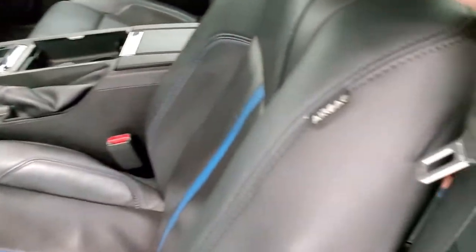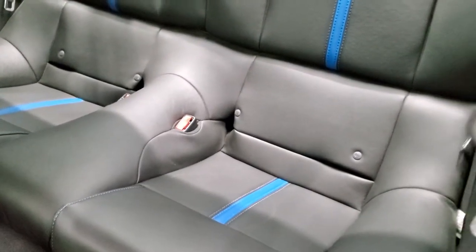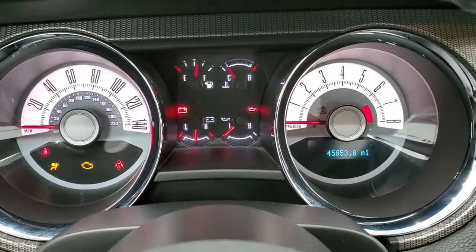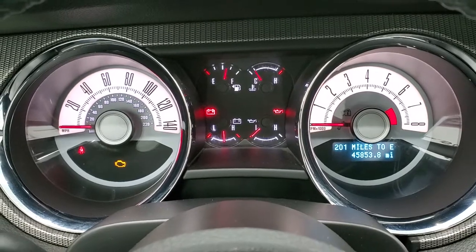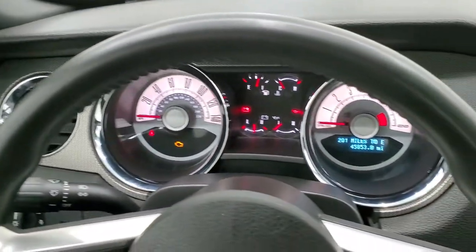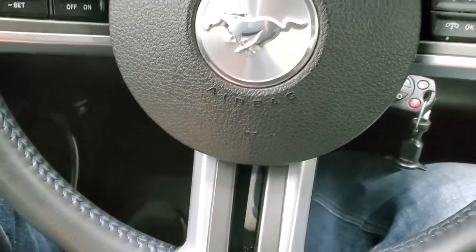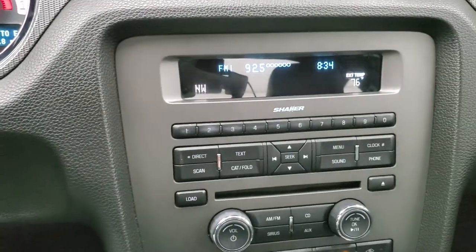The back seats are in excellent condition as well — no rips or tears back there. It does have the latch child safety system and side curtain airbags. Turning the ignition on, this one does have 45,853 miles. You get the white faced instrument cluster, very nice and clean. Cruise controls are on the left. The steering wheel is in nice shape — no major scuffs or scrapes. Bluetooth and audio controls are on the right, and you do get the blue stitching on the inside of the steering wheel as well as the Mustang logo in the center.